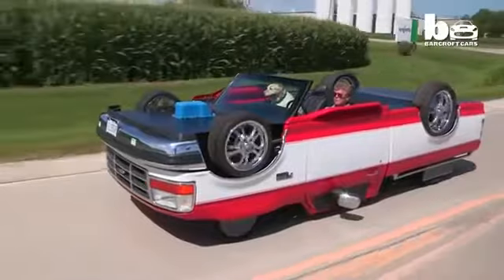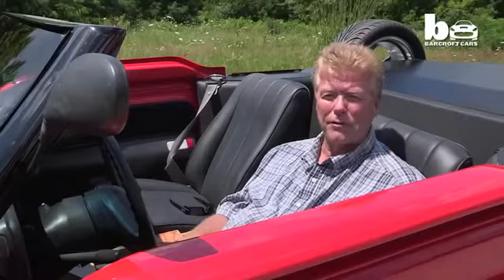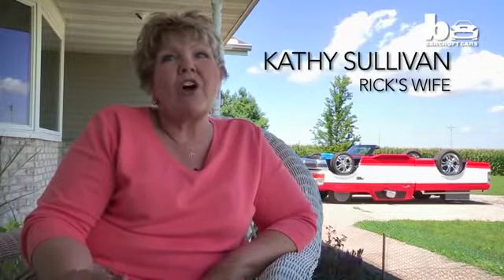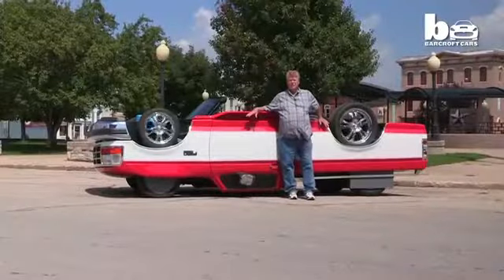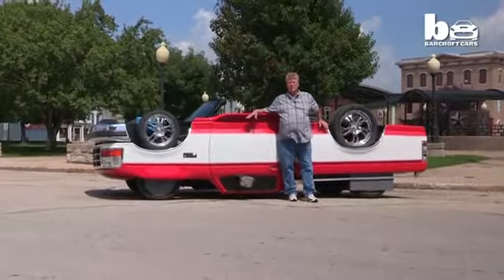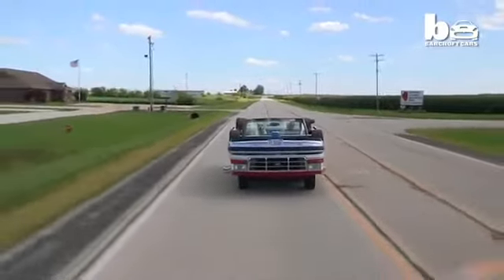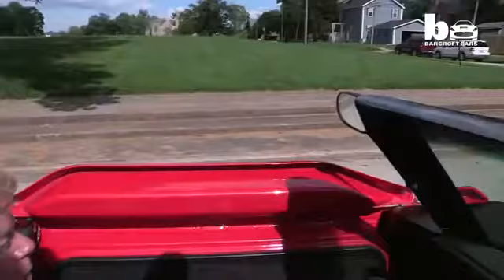Luckily for Rick, his wife supports his crazy building projects even if he keeps her in the dark about what he's building. When I brought home the upside-down truck, my wife had no idea. I was at work and he called and said you need to come outside. So I went outside — it was amazing. People were stopping in the street and it was a lot of fun. Yes, I would say Rick is car crazy and his mind is always thinking about what the next project's going to be.